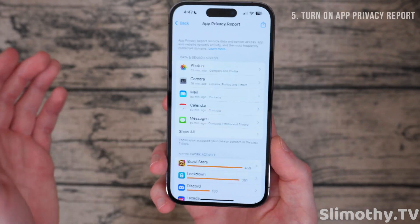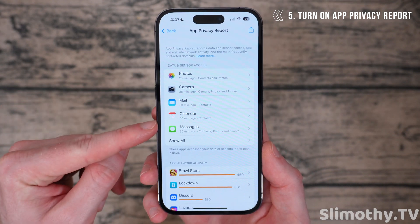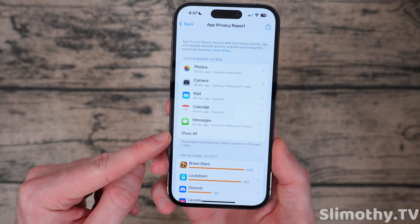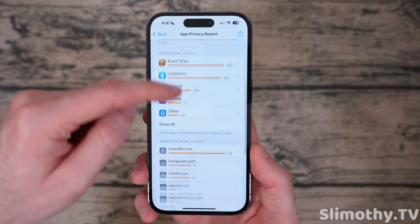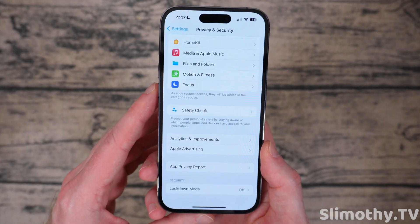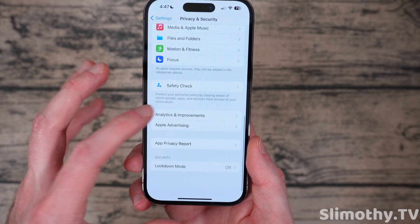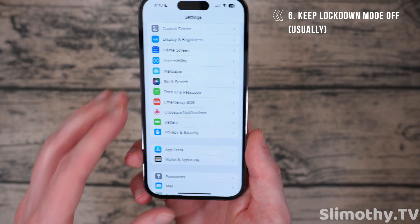Turn on your App Privacy Report because once it's on, it collects data for just you to look at — you can see what app has been accessing your photos, what's been on your network. For example, I can see Brawl Stars made a lot of network calls because I used it a lot. You can see all kinds of interesting stuff here, so definitely keep that on and check it sometimes to see if an app is making calls to weird websites. Lockdown Mode — for most people just turn that off; it shouldn't be on for most phones.